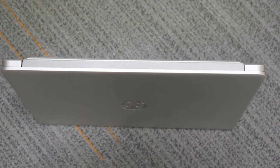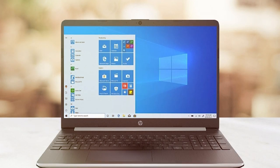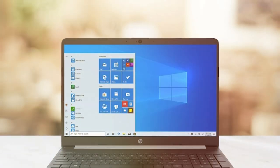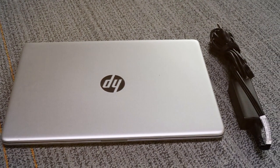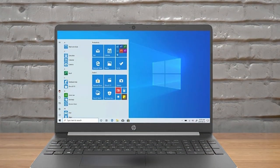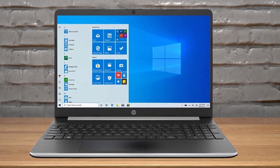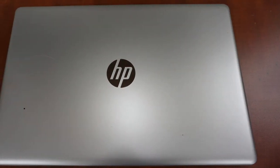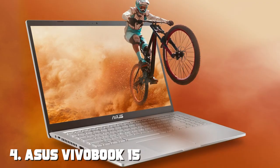The laptop features a full-sized keyboard for comfortable typing and a responsive touchpad for easy navigation. With sufficient RAM and storage, you can handle basic multitasking and store your documents and media files. It comes with a variety of ports including USB, HDMI, and an SD card reader. The battery life is adequate for a typical workday, making it an excellent choice for budget-conscious users who need a reliable laptop for everyday tasks.